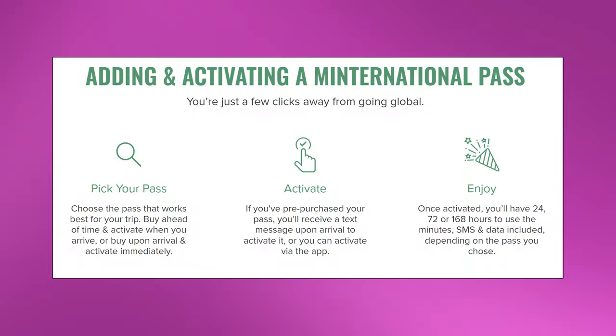So how do you use this pass? It's really easy. Before you're able to use it, you do need to add it onto your plan, and you can do that all through the Mint Mobile app.